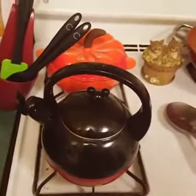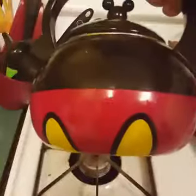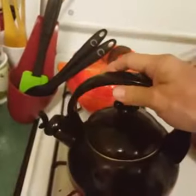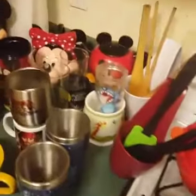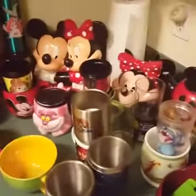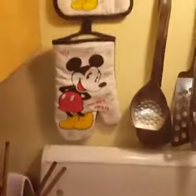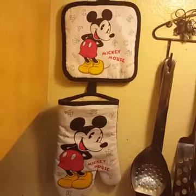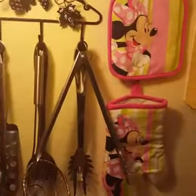And this is the Mickey Mouse Pants tea kettle. I'm going to raise it up just a little so you can see the whole thing a little better. And then there's our Mickey Mouse Potholders, and then straight across is the Minnie Mouse Potholder.